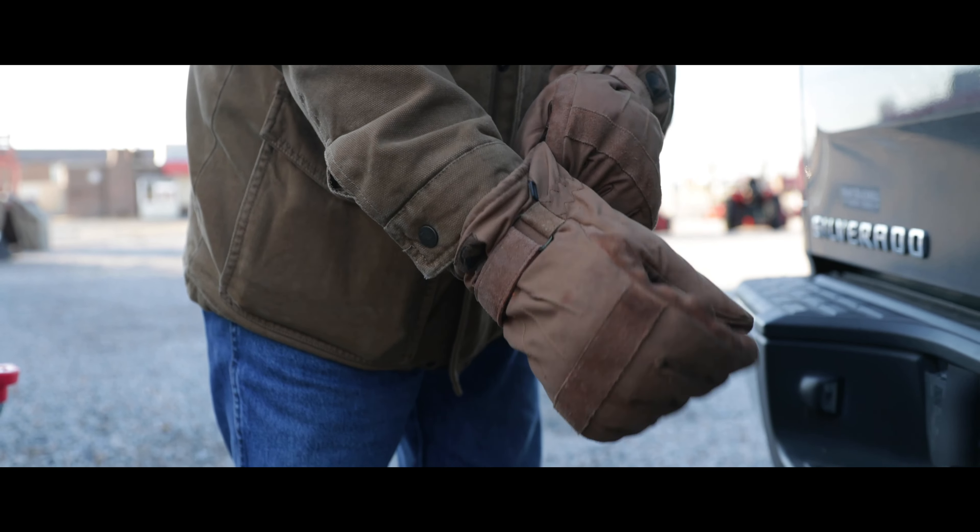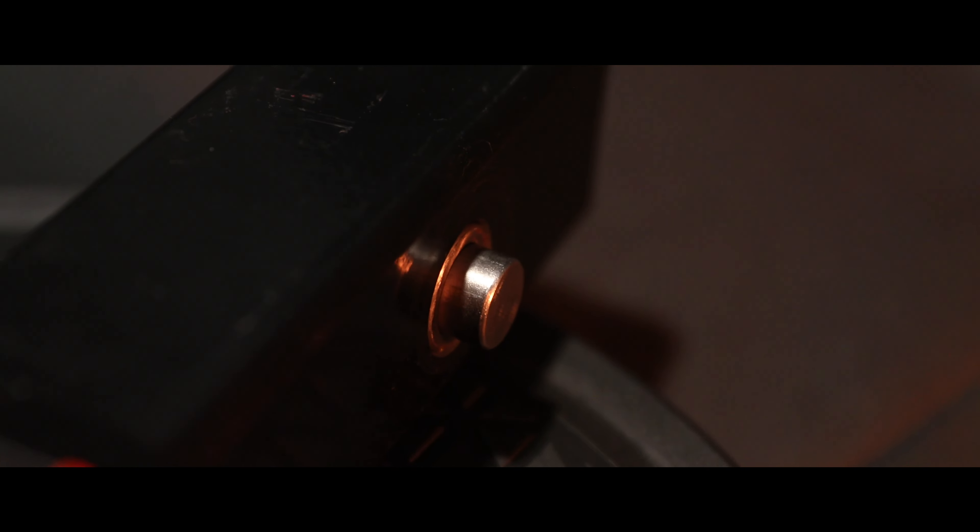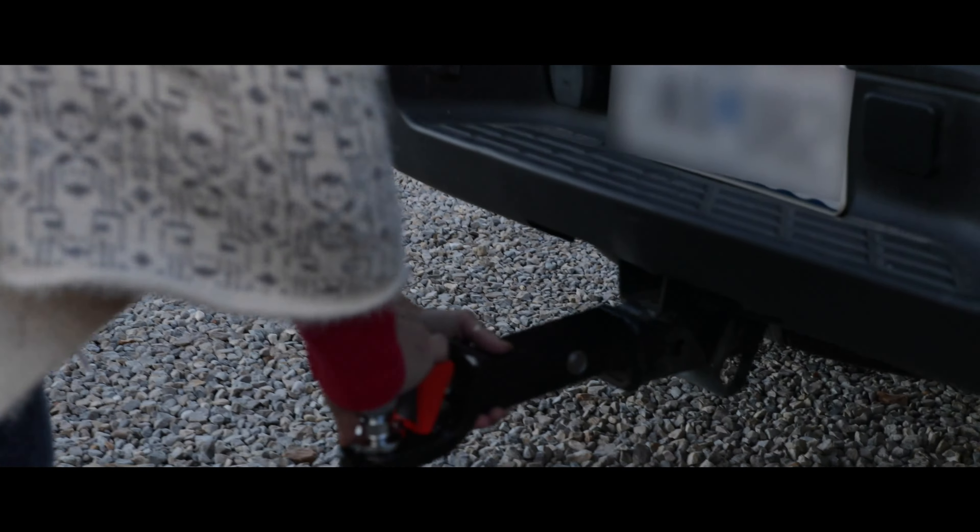No more skinned knuckles. Cold weather? It's a snap. No more lost pins — these are built-in.